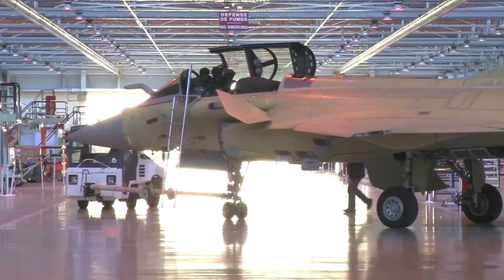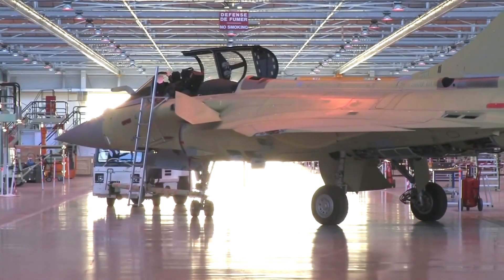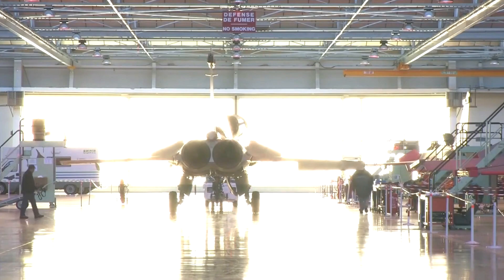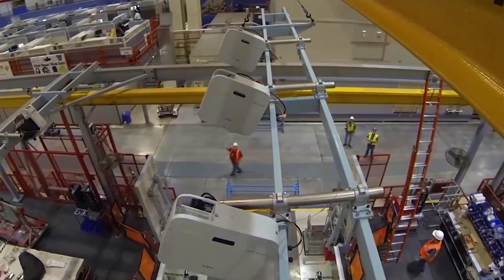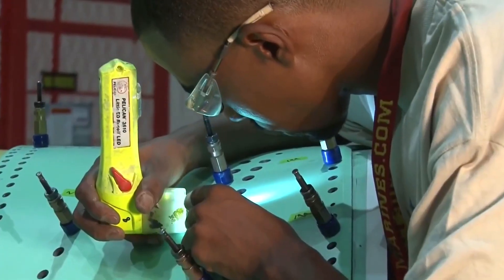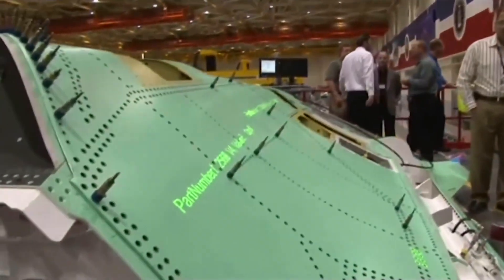The day has arrived for the delivery of the highly anticipated Dassault Rafale C fighter jet to its esteemed customer. The atmosphere at the Dassault Aviation facility is filled with excitement and pride as the final preparations are made to hand over this magnificent aircraft. Before the paint is applied, the aircraft's surface undergoes thorough cleaning and preparation. The primer serves as a bonding agent between the aircraft's surface and the subsequent layers of paint, helping improve adhesion, providing corrosion resistance, and promoting uniform color application.